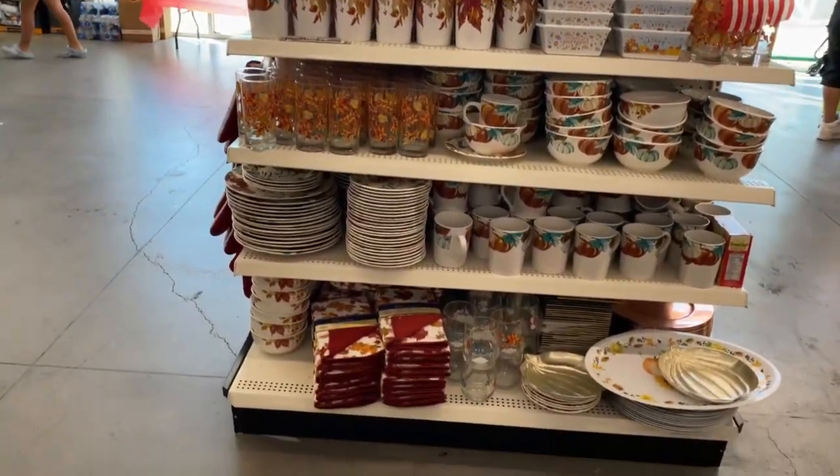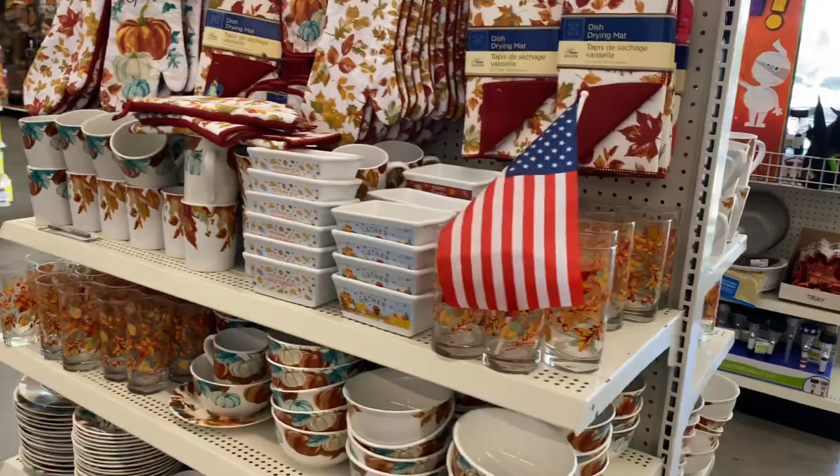This whole area right here is filled to the brim — they've also got so much of the harvest stuff in.